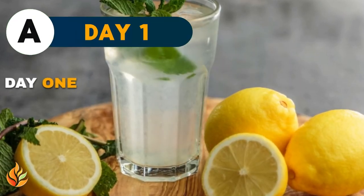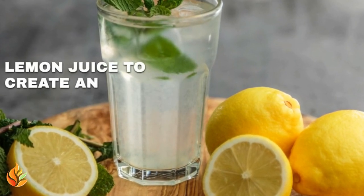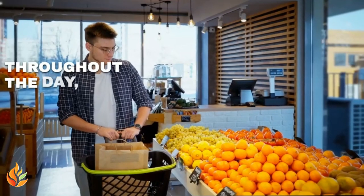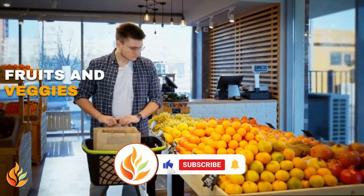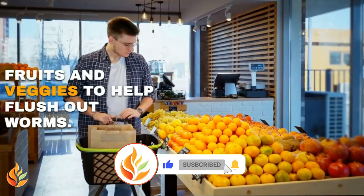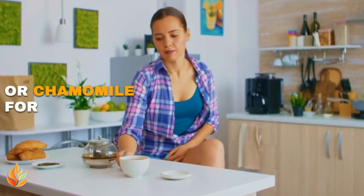Day one: Start your day with warm water and lemon juice to create an unwelcoming environment for worms. Throughout the day, eat foods like garlic, fiber-rich fruits, and veggies to help flush out worms. Drink herbal teas like ginger or chamomile for added help.